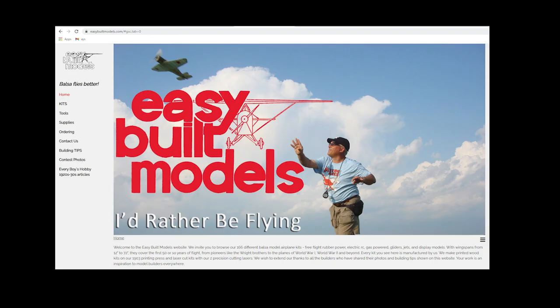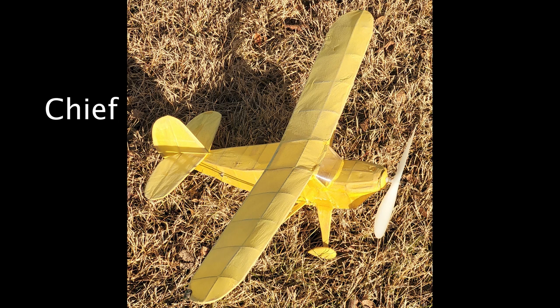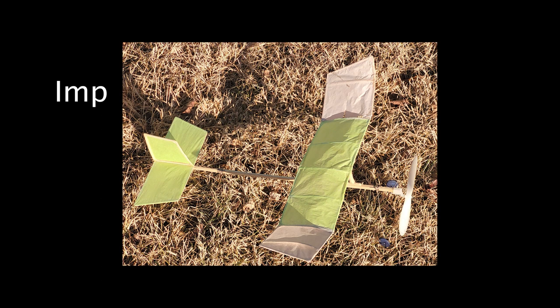I've only built a couple of Easy Built kits. They're really nice kits with really lightweight wood. Here's the Chief, and then I built the Imp, and I've also got a couple of kits unbuilt.